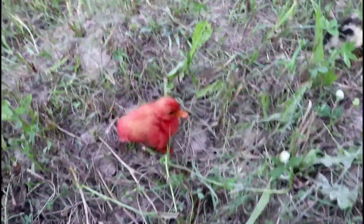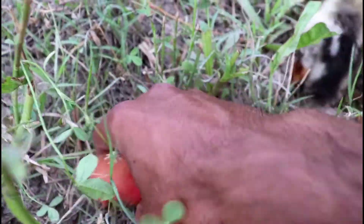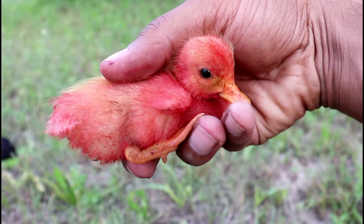Here are cute ducklings — beautiful cute red ducklings. Amazing guys! Let's put them in the box.